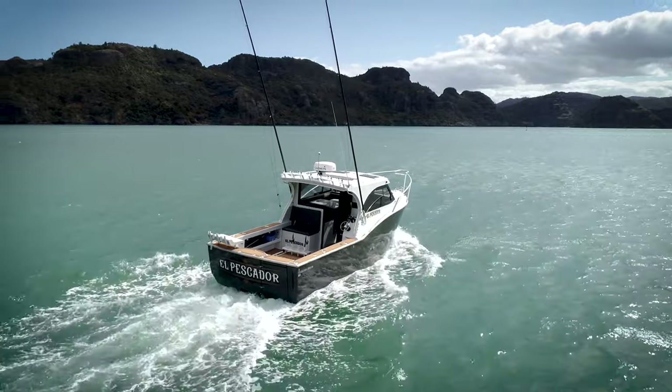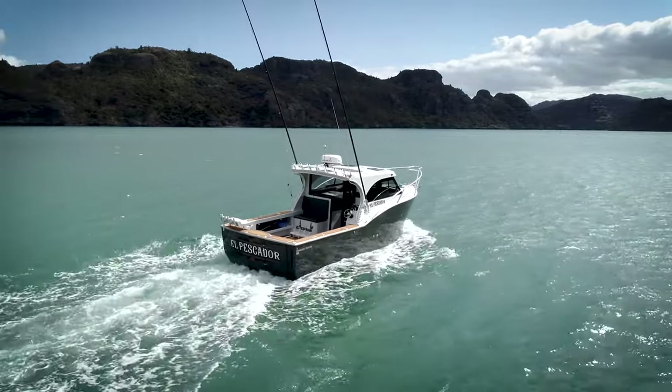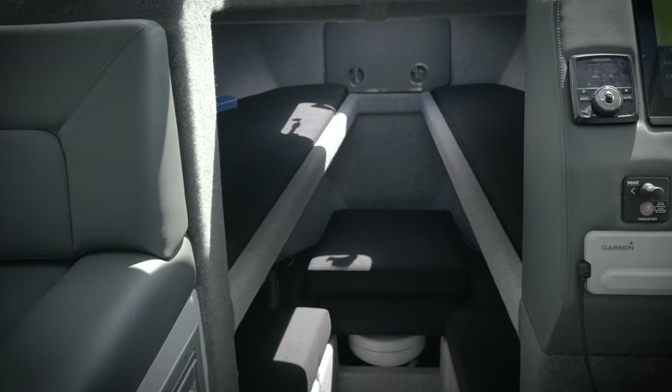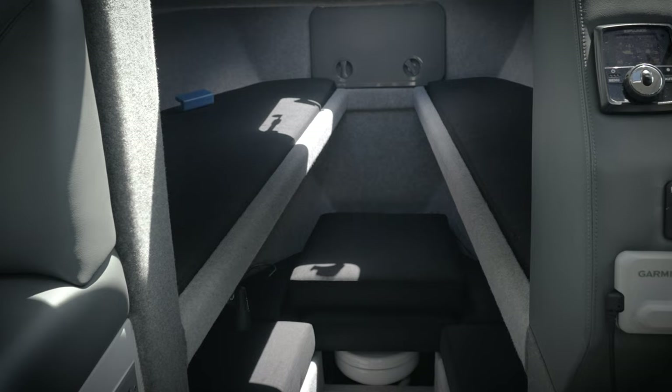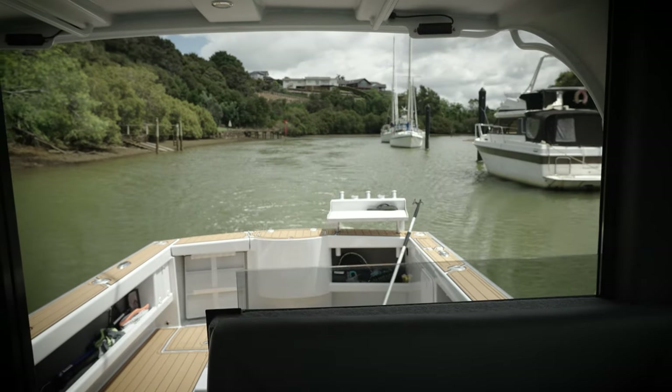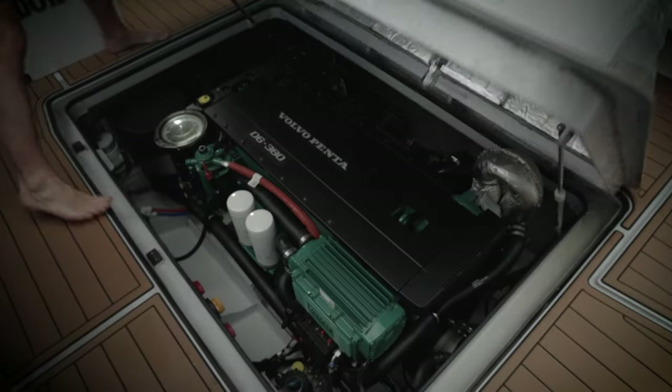It's a 925. We run the Garmin gear — got all the bells and whistles so we can stay out overnight. We've got the toilet, shower, oven, hot water, cold water, fresh water — all that sort of stuff. Powered by a Volvo D6, so plenty of grunt.